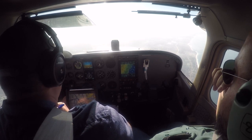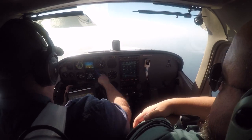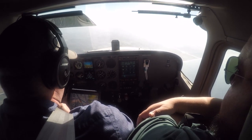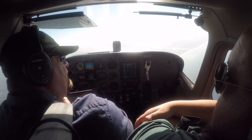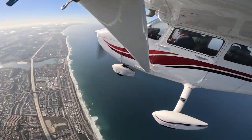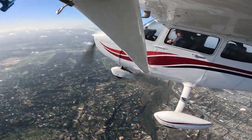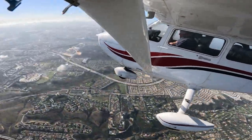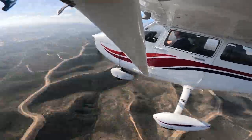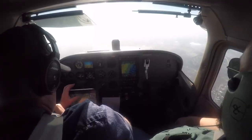Skyhawk 7744 Sierra, SoCal Approach. — Roger, November 7744 Sierra, turn left heading 110. — 110, 44 Sierra. — 44 Sierra, did you want to go via the coastline to Gillespie or direct? — I can go direct. — Roger, proceed direct Gillespie, maintain VFR. — Direct Gillespie, maintain VFR. We do have Mike at Gillespie, go direct. — Roger.